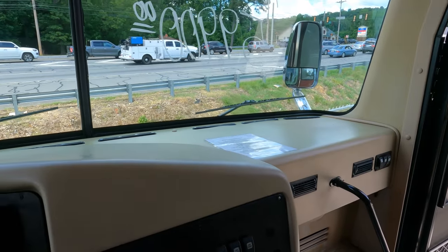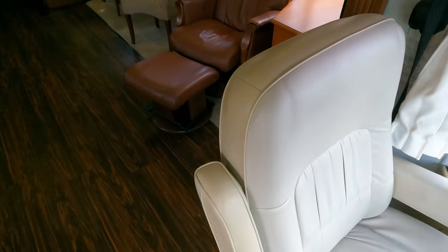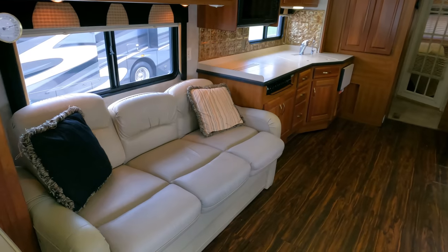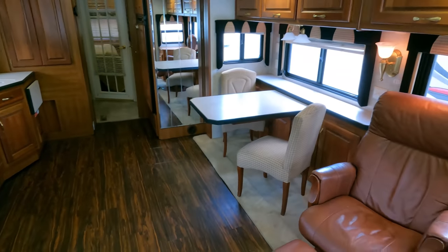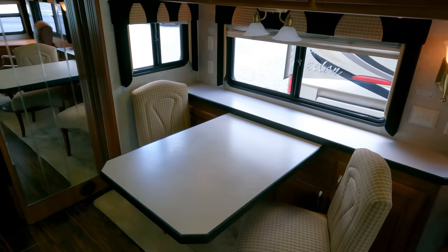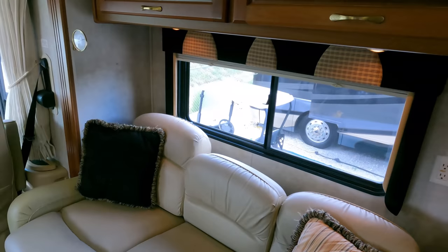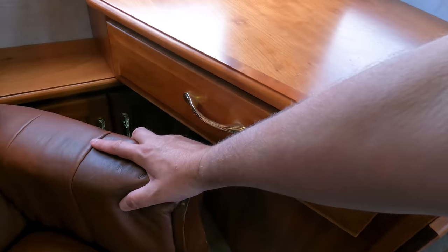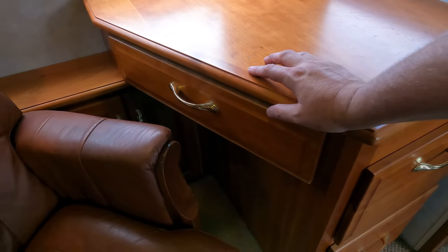The 8kW generator is running right now. The front captain's chairs are Flexsteel swivel chairs in very nice condition — back when they put high-quality upholstery material on; they don't do that now. This floor plan is set up for those who want to vacation or full-time but need an office. In fact, it doesn't have just one office — it has two. Your first one is right here: swivel the seat around, a keyboard tray pulls out for a keyboard and computer, plus drawer space, storage, and plug-ins.